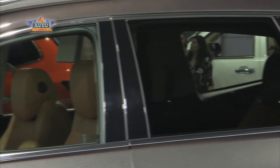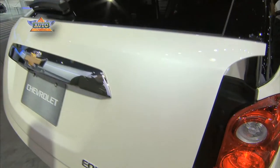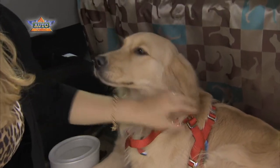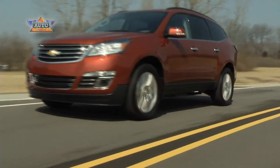Features like tinted windows, rear cooling systems, and power lift gates are available in Chevrolet vehicles and will enhance the road trip for both you and Spot. I'm Brian Osuch.